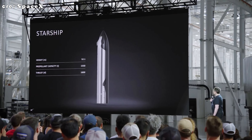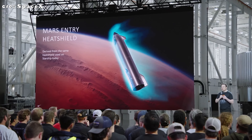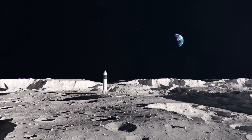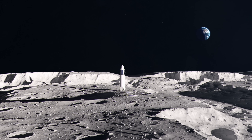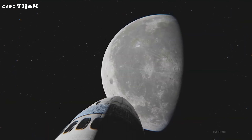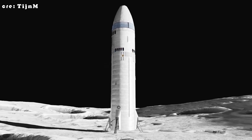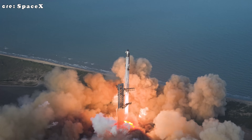Elon Musk has long pushed to eliminate landing legs for Earth recoveries, arguing that they add unnecessary mass and mechanical complexity. But on the Moon and Mars, the calculus changes. A vehicle that can't catch itself must find another way to stay upright amid craters, dust, and unpredictable terrain. That tension has sparked years of debate inside and outside SpaceX. Will Starship rely on traditional landing legs after all, or has the company found a different way to meet one of spaceflight's oldest challenges? The answers are beginning to take shape both in design documents and at test sites across Texas.